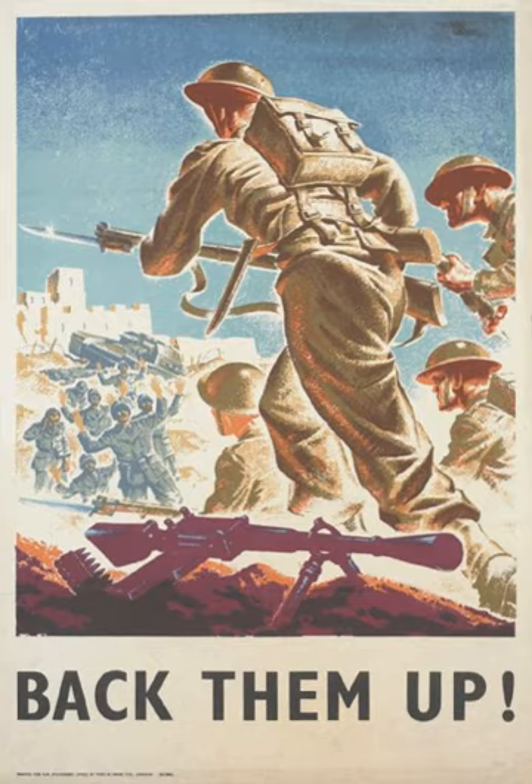British forces were thin on the ground in East Africa, and the two nations that made the greatest contribution to victory on land were South Africa and India. South Africa provided much needed airpower and troops. The Indian Army made up the mainstay of the British ground forces, with two Indian divisions seeing combat in Ethiopia. Major Orde Wingate, later to gain fame in Burma with the Chindits, was a major mover behind the Ethiopian Patriots. The Irregulars, formed into the Gideon force, disrupted Italian supply lines and provided vital intelligence to British forces.